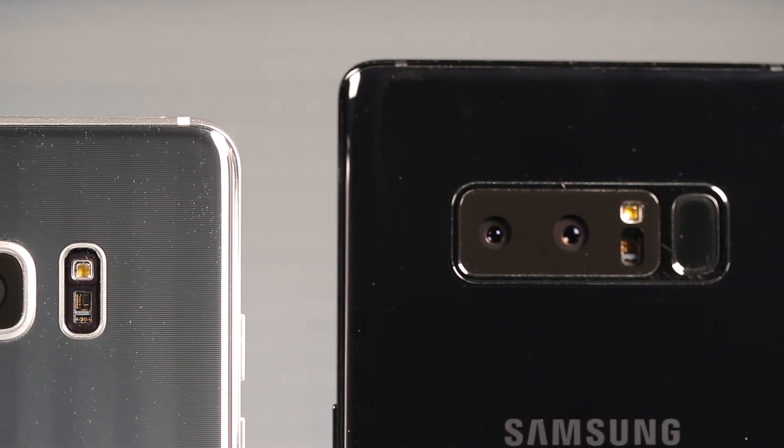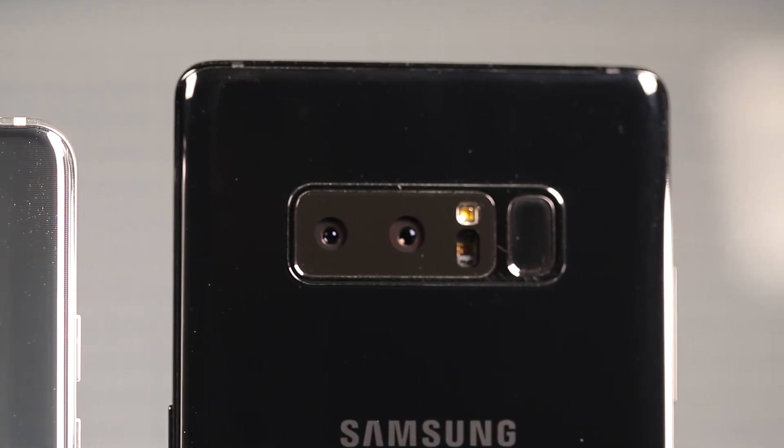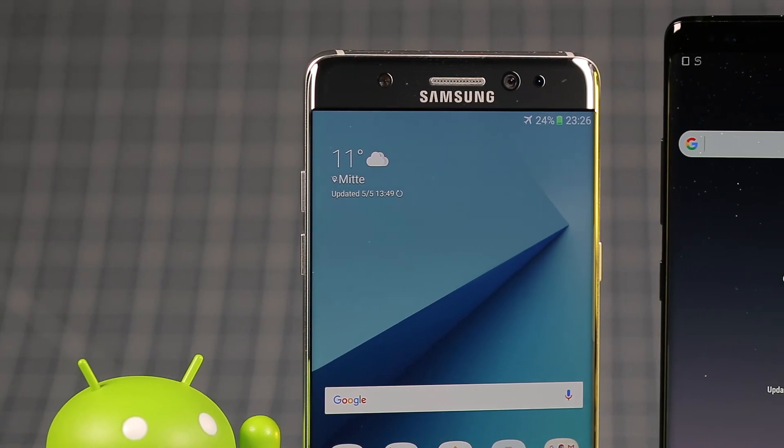Like its predecessor, the Note 8 is protected against dust and water by an IP68 certification, and the front of the Super AMOLED display is protected by Gorilla Glass 5.